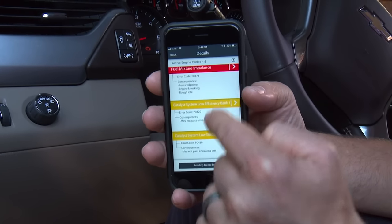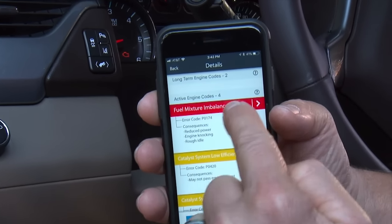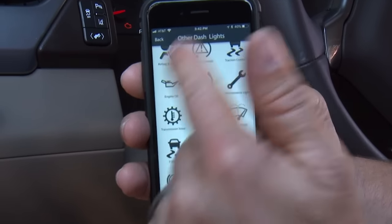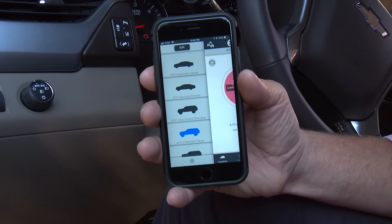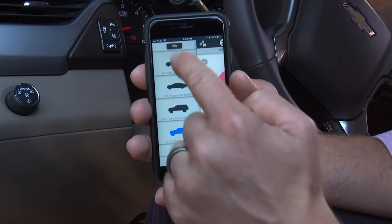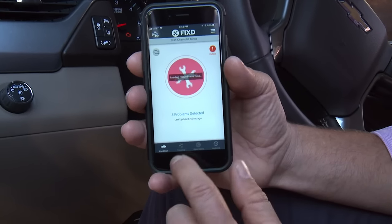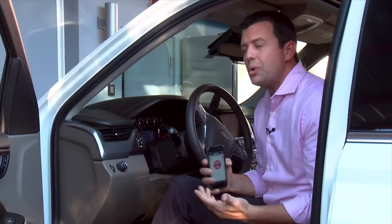Here are all the reasons the check engine light is on: the catalyst system has low efficiency on bank one, and the fuel mixture is imbalanced. From the home screen you can push the engine indicator to see all the different lights Fixed can diagnose. Over here you click the multi-vehicle button so you can take Fixed from vehicle to vehicle — your son, your wife, your friend — and it keeps track of all those different cars. Basically Fixed gives you every single piece of information you need, like your car is talking to you in plain English.